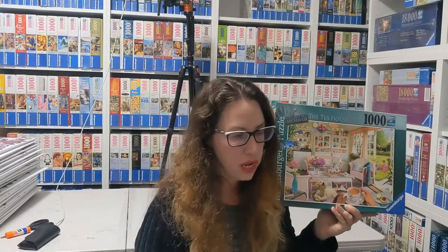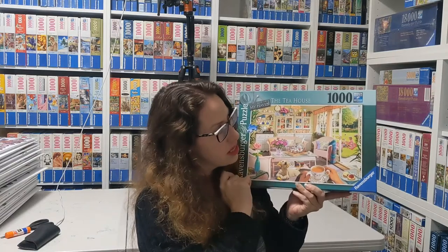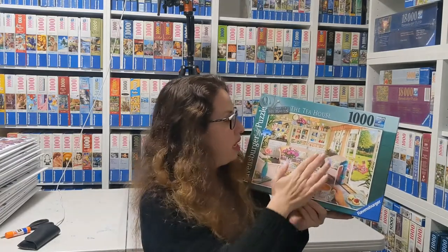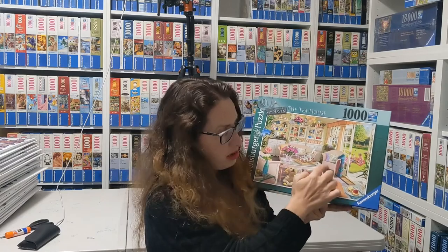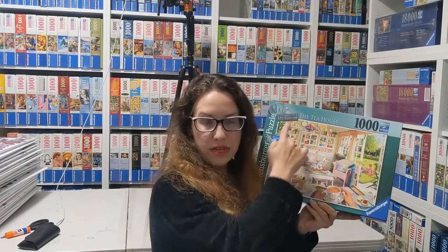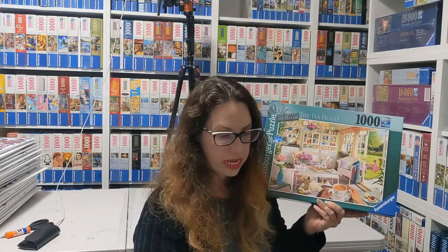The last one is called The Tea House and it's from 2022. You can see again a lady holding a teacup, the door looking out to the outside with lots of green, and then again the wood in lots of places. The wicker chair — so basically you can see a lot of those same recurring elements. That's My Haven number nine from 2022. Super fun puzzle to do; I really recommend anything by Steve Reed.